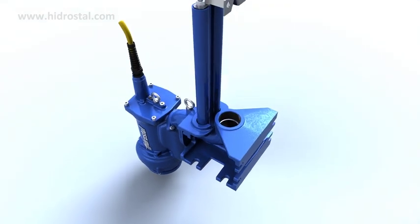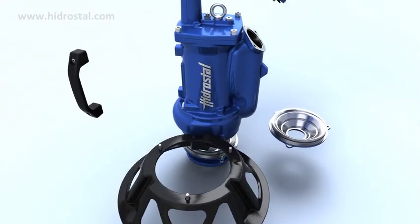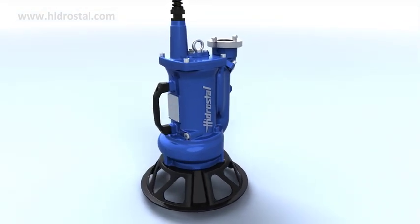With a flow rate of up to 10 litres per second at 10 metres head, the A2U Compact pumps guarantee outstanding efficiencies with minimal lifecycle costs.